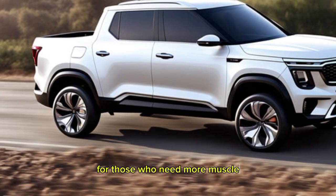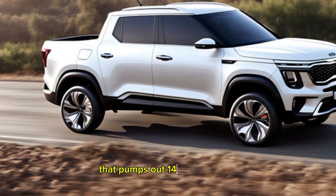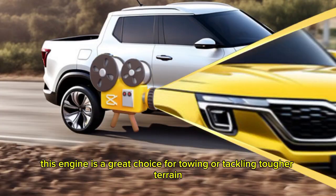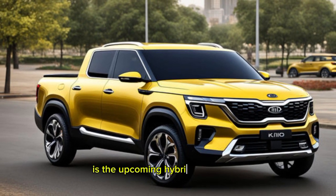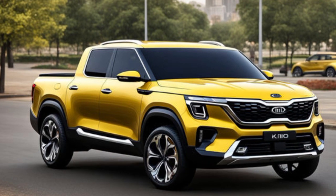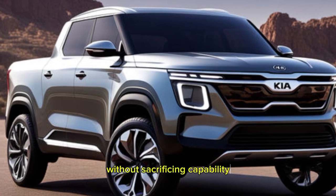For those who need more muscle, there's a 1.6-liter turbocharged diesel option that pumps out 140 horsepower but a much more impressive 320 lb-ft of torque. This engine is a great choice for towing or tackling tougher terrain. The most exciting option, however, is the upcoming hybrid powertrain. Kia is tight-lipped on the exact specs yet, but they're promising a good balance of power and fuel efficiency — a potential game-changer for those who want a truck that's kind to the environment without sacrificing capability.